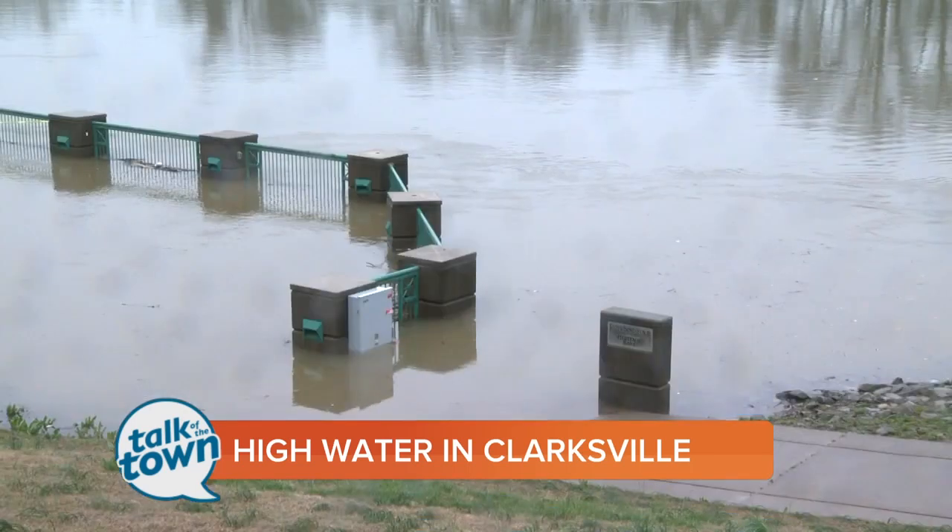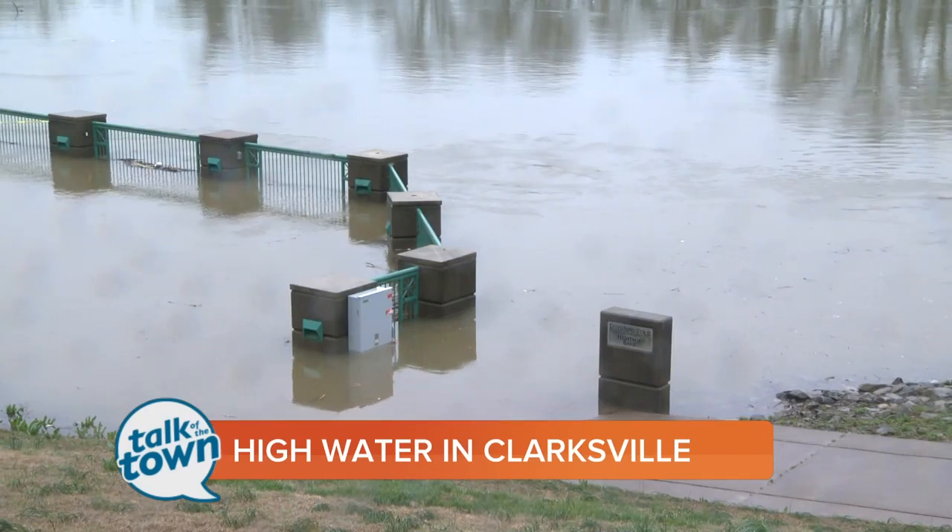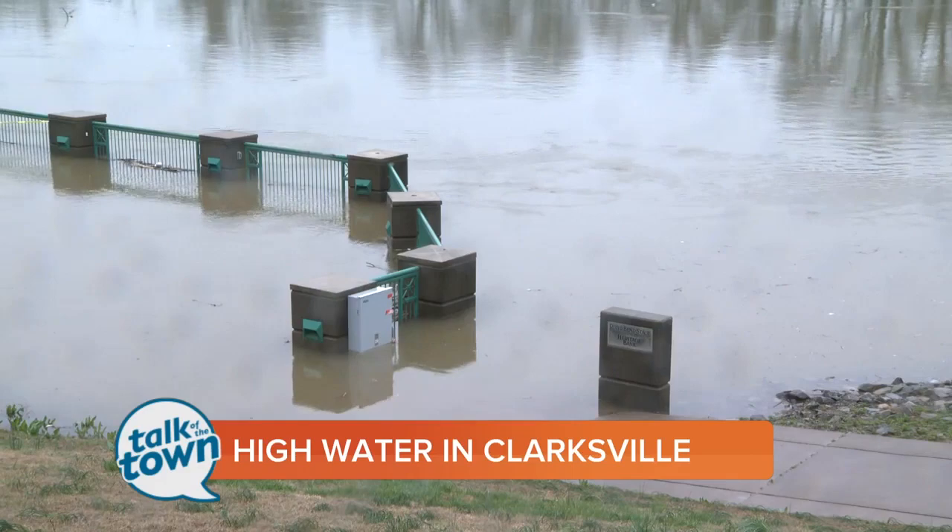Meanwhile, downtown Nashville flood stage is 40 feet. Right now, the downtown river in Nashville is right at the 29-foot mark.